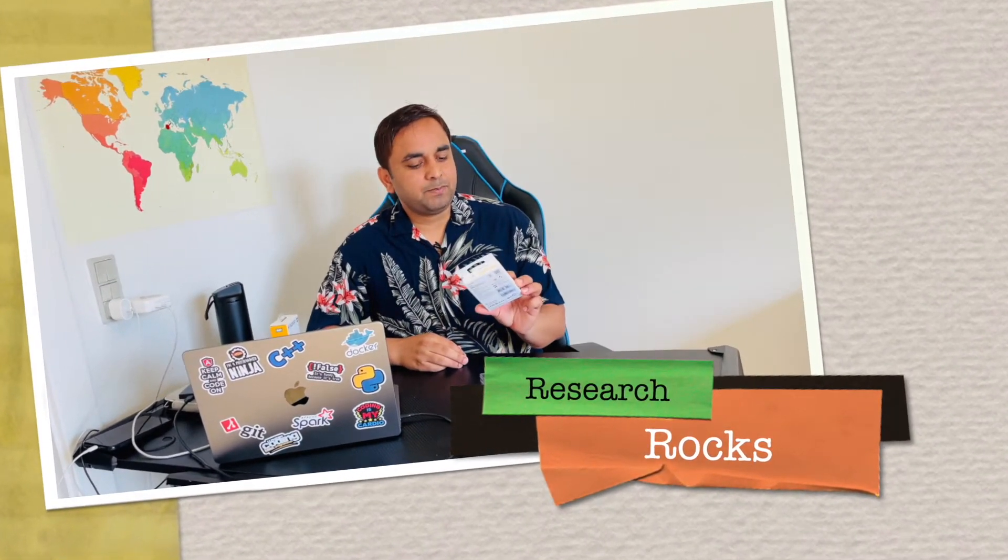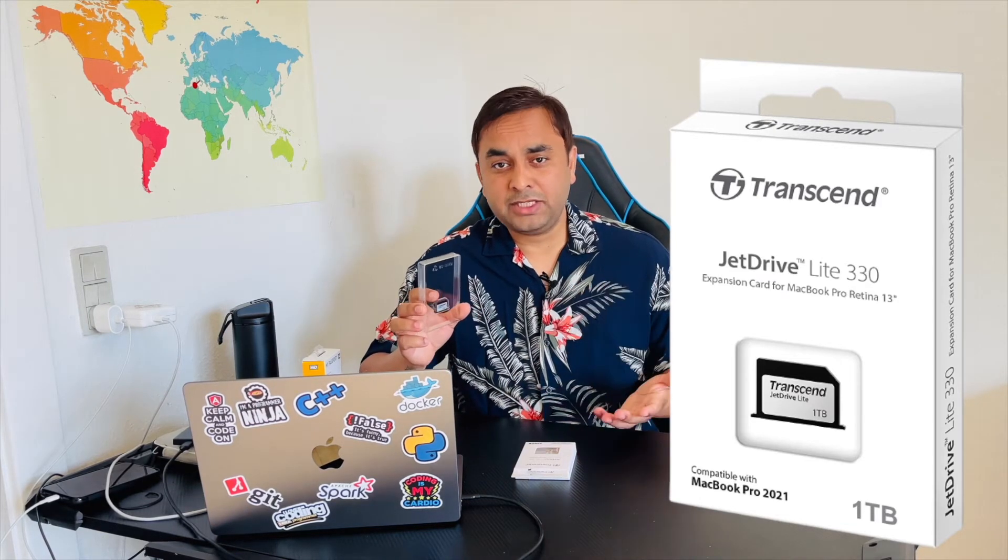Welcome to Research Rocks. It's me Sangram, and in today's video we will see one of the best storage devices for Mac laptops. The device name is Transcend JetDrive Lite 330, available on Amazon. It's very cheap — just 57 euros.